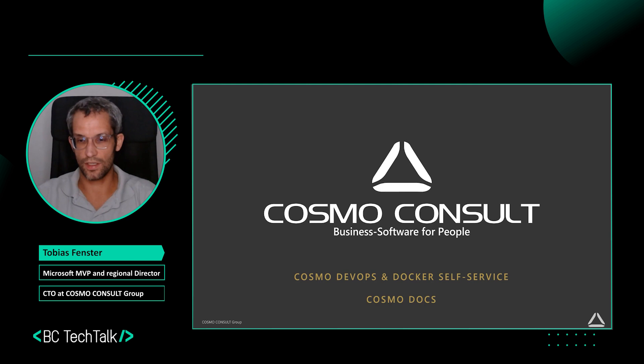Welcome to this sponsoring session by Cosmo Consult about the Cosmo DevOps and Docker Self Service and about Cosmo Docs. My name is Tobias Fenster. I'm the CTO of the Cosmo Consult Group and also a Microsoft MVP for business applications with the focus on Business Central and Azure. I will show you the offerings that we have today.